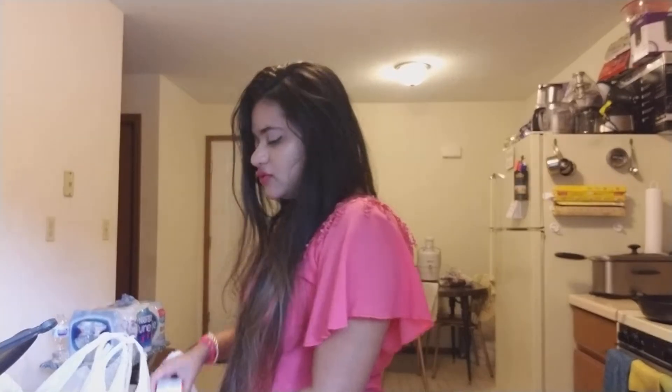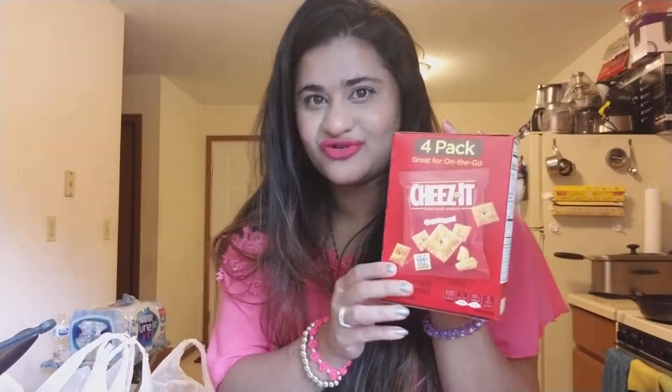I got this four-pack of Cheez-Its original. It comes in a box and I've never got this before. Sometimes I just like to snack when I'm at the studio or working at the store, so I just picked this up for that.